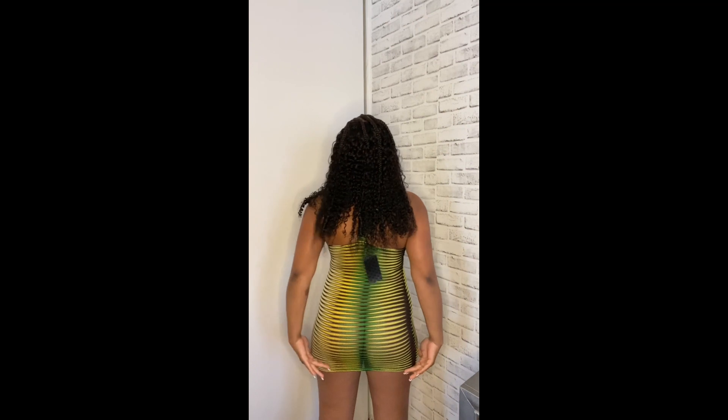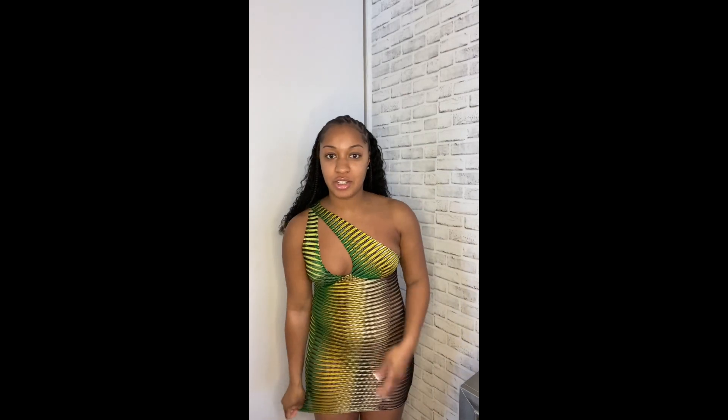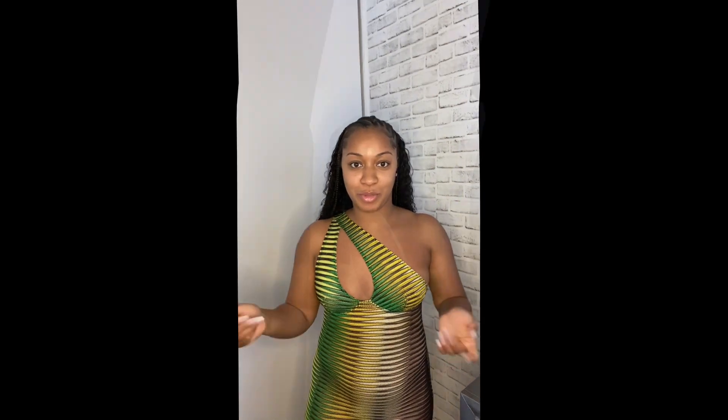This one is sexy but super short — especially if you have a little booty, it stops and cups right under your butt. It's also really see-through, almost like a cover-up, but it's supposed to be a dress. I'm not sure how I feel about that. I do like the colors and the pattern, it fits really nice, but it is short and see-through. I'll figure out what I'm going to do with this look. I love that everything comes over to one shoulder though — really cute.